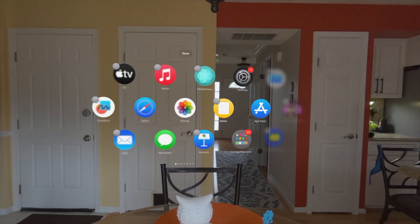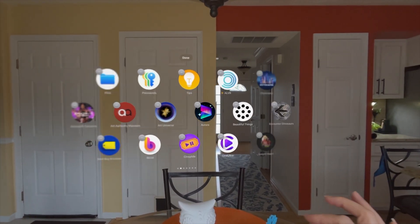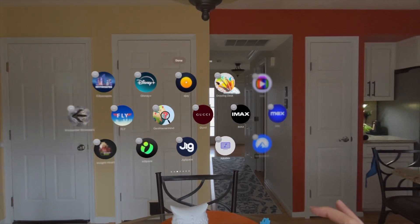You still can't organize apps into folders, which would be nice because now we have a good amount of apps and you have to flip through a million pages. This is a good start though. Hopefully in the future you'll be able to put them in folders like you can on the iPhone — maybe Apple will bring that in a future update.